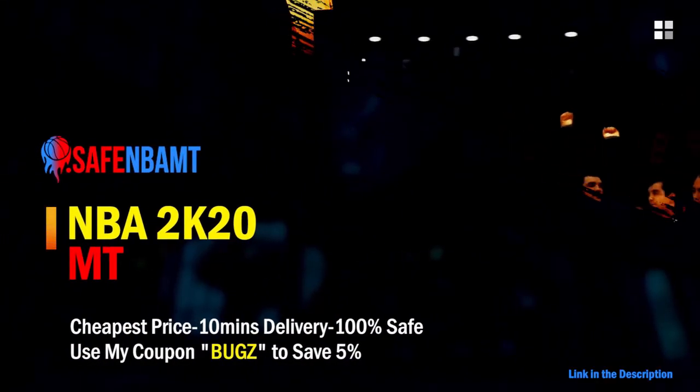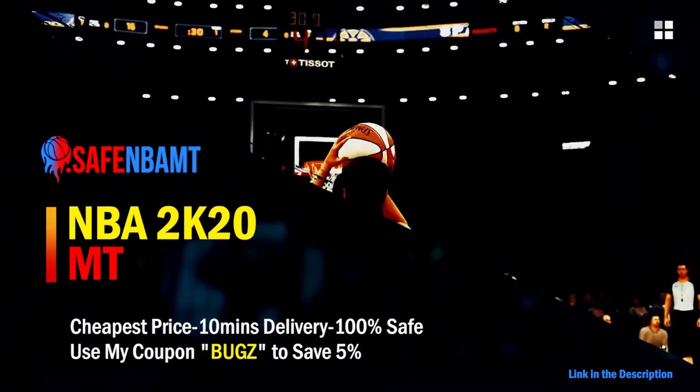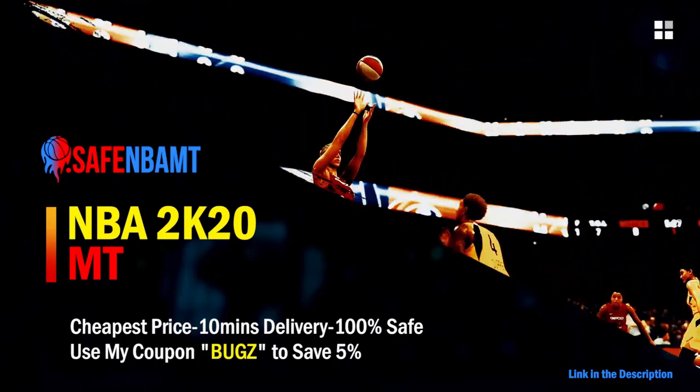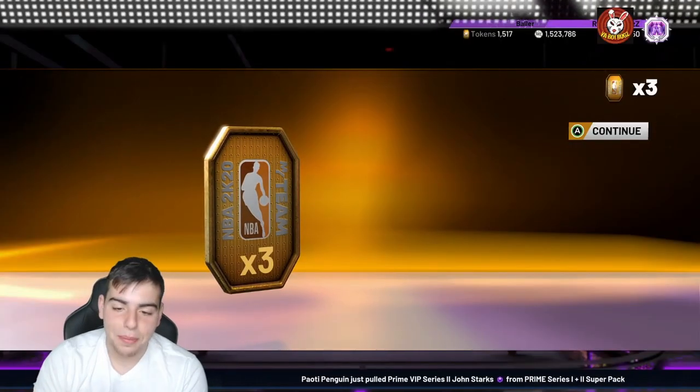What's good guys, if you want cheap, fast and reliable NBA 2K20 MyTeam coins, head on over to nbasafe.com and use code 'bugs' for five percent off at checkout. Also, if you want cheap, fast and reliable MT and want to get those spotlight challenges done, hit up my new sponsor DVDJ and use code 'bugs' for ten percent off at checkout.